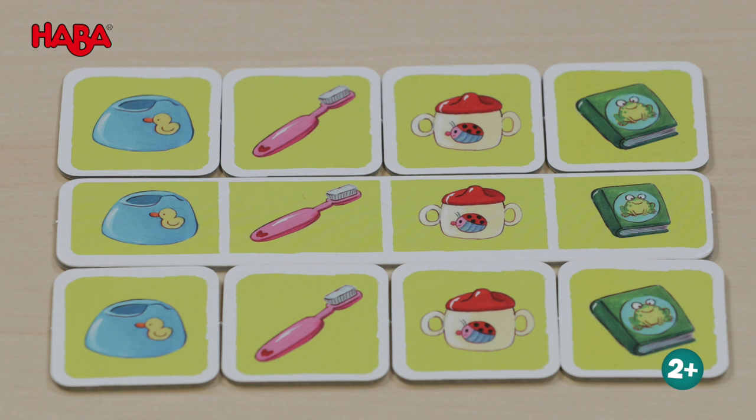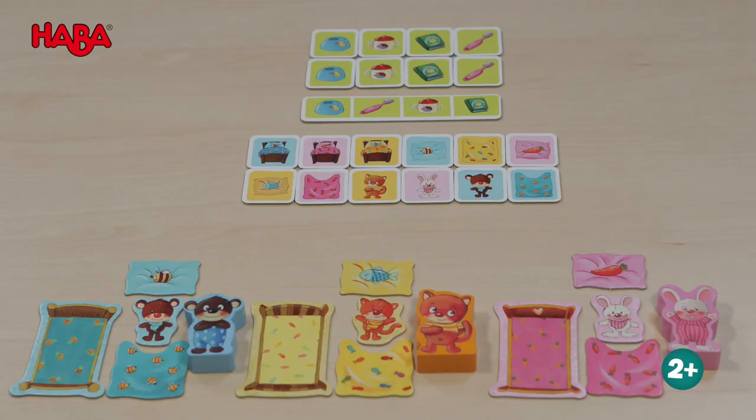Otherwise, everyone loses. The game can also be played in a memory game or bingo version, as explained in the instructions.